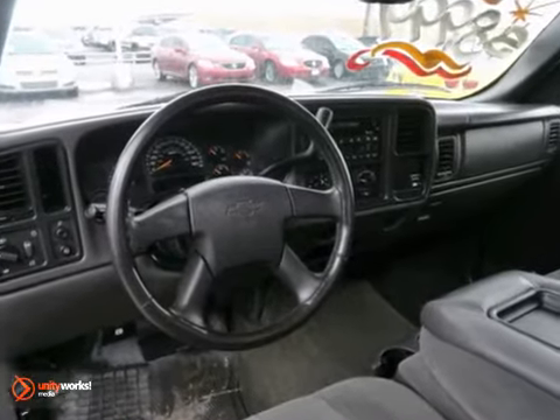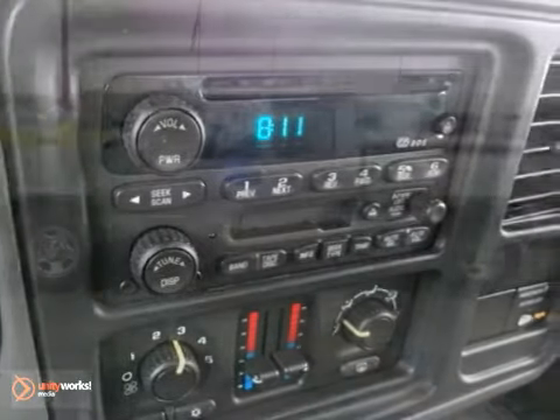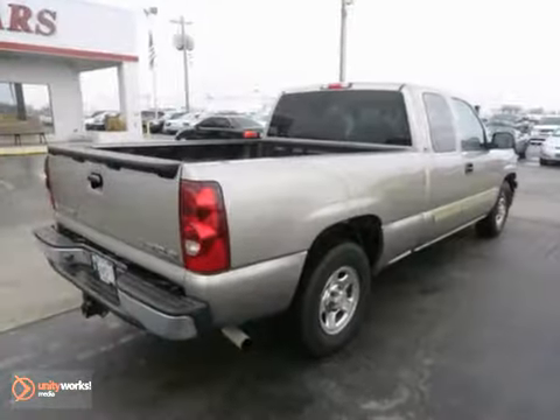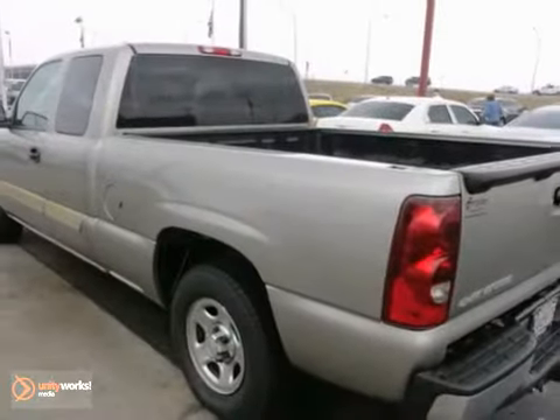Add to that a multi-speaker stereo sound system, two front tow hooks, dual-zone air conditioning, and so much more. Chevrolet's durable Silverado combines confident handling, a spacious cab, and ready-for-work or play capability.